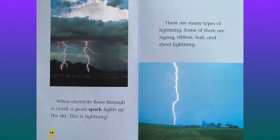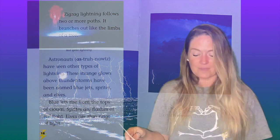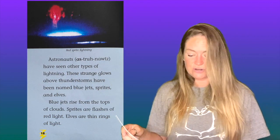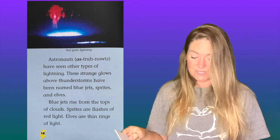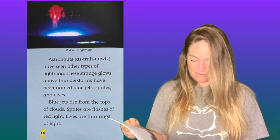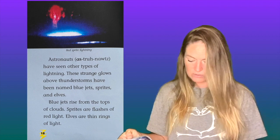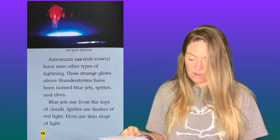There are many types of lightning. Some of them are zigzag, ribbon, ball, and sheet lightning. Zigzag lightning follows two or more paths — it branches out like the limbs of a tree. Ribbon lightning looks like streamers in the sky. Astronauts have seen other types of lightning. These strange glows above thunderstorms have been named blue jets, sprites, and elves. Blue jets rise from the tops of clouds. Sprites are flashes of red light. Elves are thin rings of light.